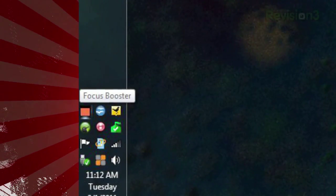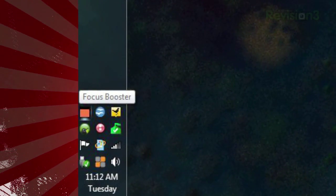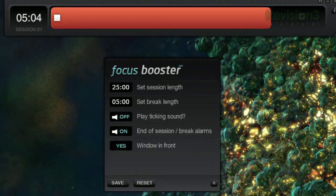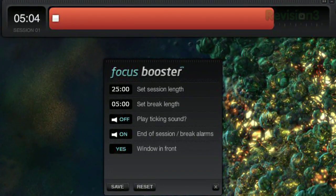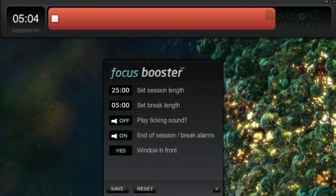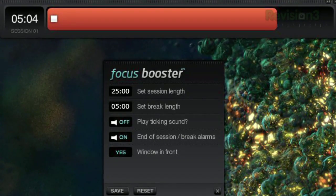And if you minimize it completely, the system tray icon changes colors as well. Just hit the info icon to change your settings, like session and break length, whether to play a ticking sound while you're working, and whether to play a sound alert when each session or break is up.